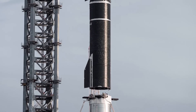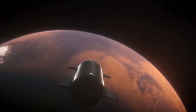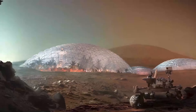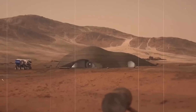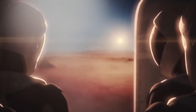Musk estimated in 2019 that it would take around 1 million tons of cargo to build a self-sustaining city on Mars. Assuming it costs $100,000 per ton to send cargo to Mars with the upcoming Starship, that would put a Mars city's price at around $100 billion. At the high end, Musk estimates it could cost around $10 trillion.